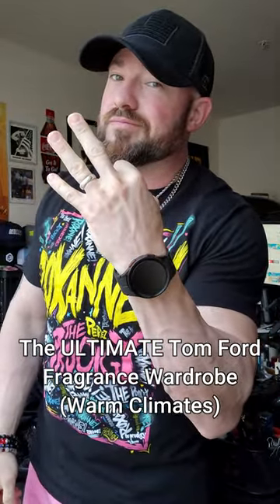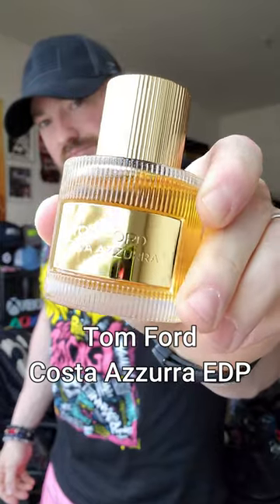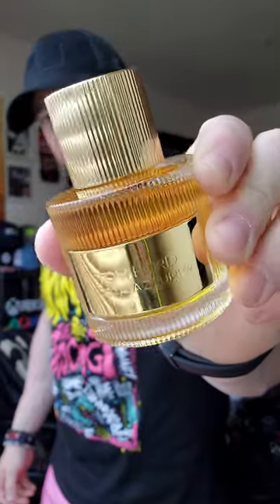Live in a warm climate? Well, let's build the ultimate Tom Ford fragrance wardrobe for your type of setting with these three fragrances. Costa Azura Eau de Parfum is a great everyday work fragrance. You can wear this one for anything and everything, with citrus, fresh greens, and a beautiful aquatic woody tone.